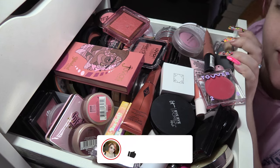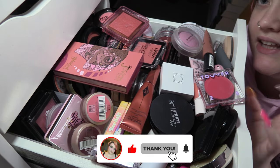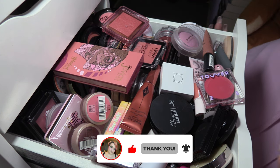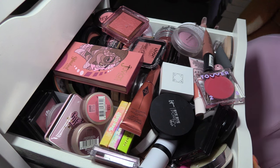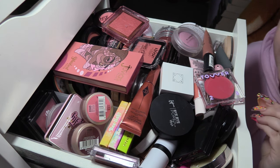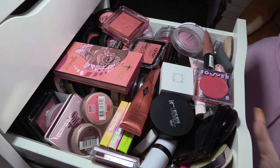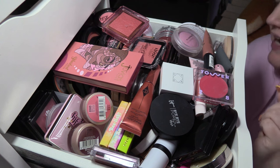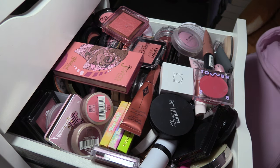Hello my loves and welcome back to part three of my declutter. Today we are tackling possibly the hardest category — this is blush. As you can see this drawer is very full and behind me I have a huge pile of other stuff as well. Without further ado we're going to get straight into it, starting with the pile first.